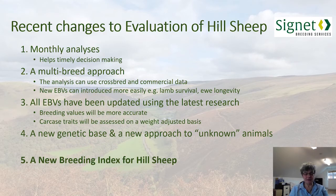Those EBVs and indexes have been available for hill sheep for a long time. But in recent months, there have been quite big developments in the way Signet evaluates hill sheep and improvements to the system. Recently, they've moved to monthly analyses of data to keep EBVs really up to date, helping both breeders and buyers make timely decisions, which will help drive genetic improvement in flocks.